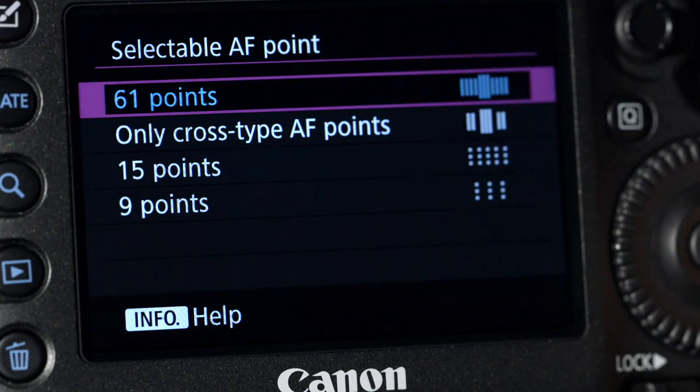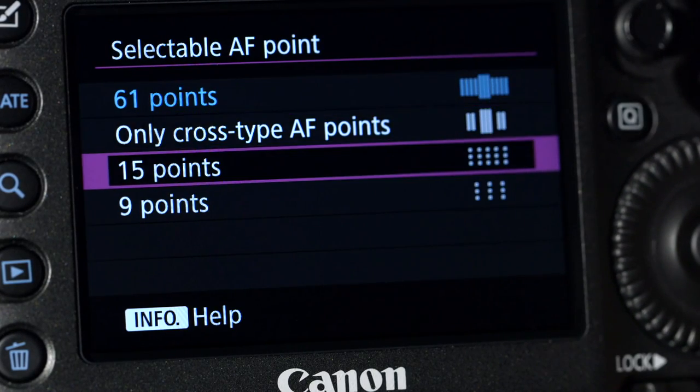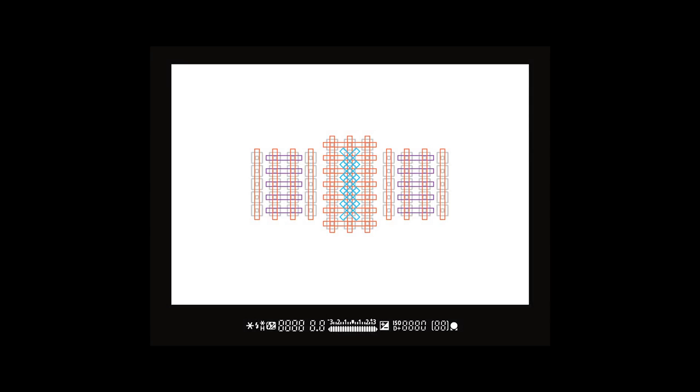The 5DS and 5DSR have the same 61-point AF system found within the 1DX and the 5D Mark III. This provides the user with 41 cross-type AF points that can be used when shooting at either f/2.8 or f/4.